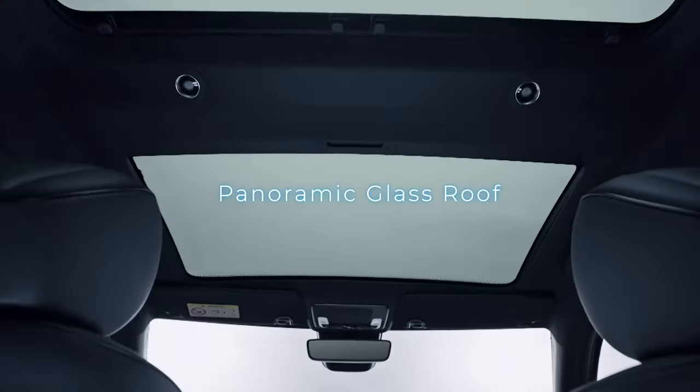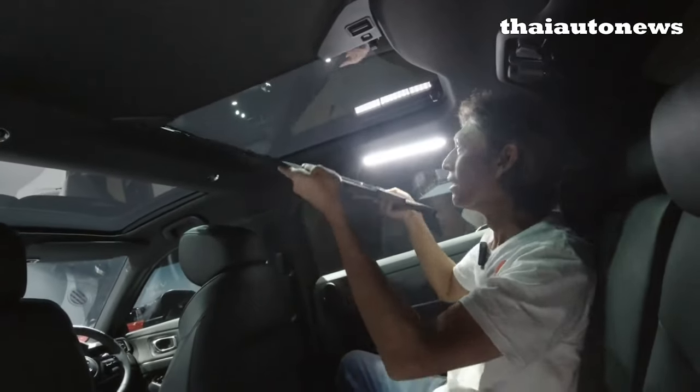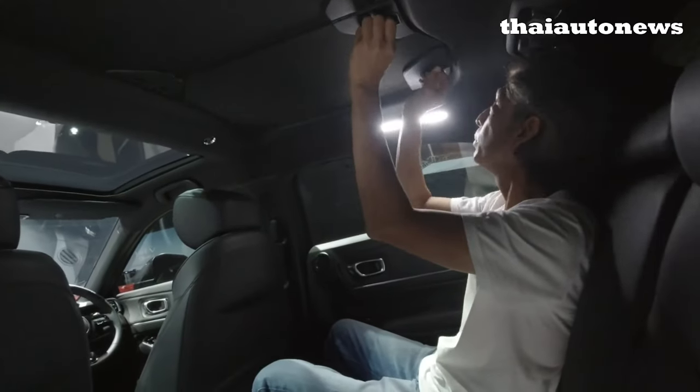In Thailand, the HR-V comes with a glass roof — it's a two-piece fixed moonroof where the front section has a manual blind but you cannot open it, and the rear section is covered with a plastic cover that you have to detach to use. The impractical part is that if you want to remove the cover mid-drive, you'd need to store those pieces somewhere — and the boot is small. It's good that Honda Malaysia is not bringing that glass roof option here, as a lot of people would hate it.